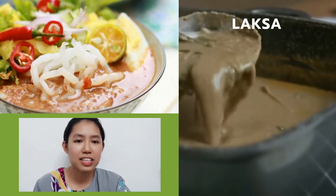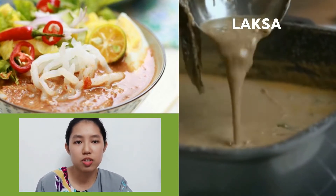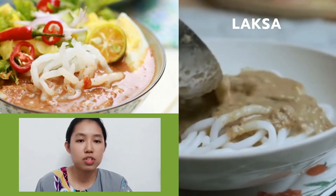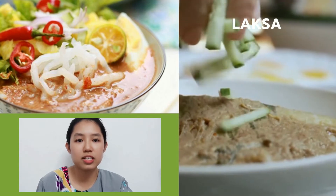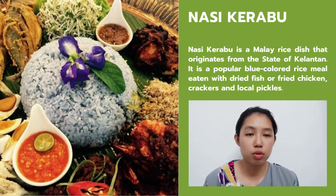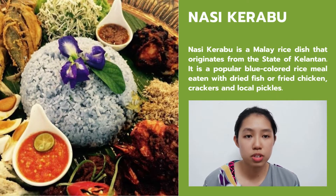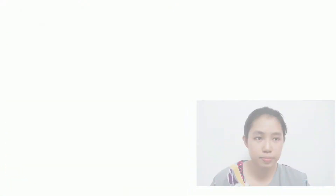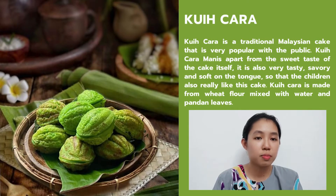First is Laksa. Laksa is a spicy noodle soup that consists of thin rice noodles mixed with chicken, prawns or fish, served in a spicy soup base of either rice and spicy curry, coconut milk or sweet assam. Moreover, I would also like to introduce a very special dish which is Nasi Kerabu. Nasi Kerabu is a Malay rice dish that originated from Kelantan. It is a popular blue-colored rice meal eaten with dried fish or fried chicken, crackers or local pickles.